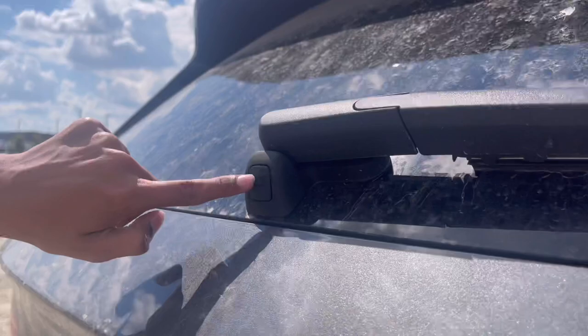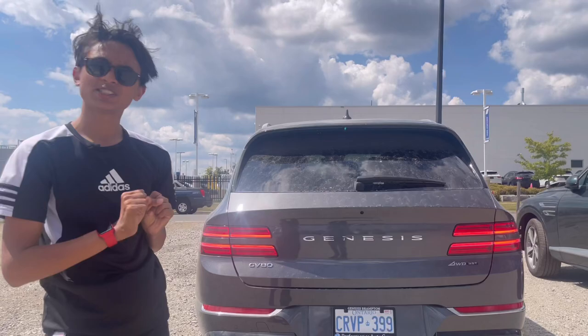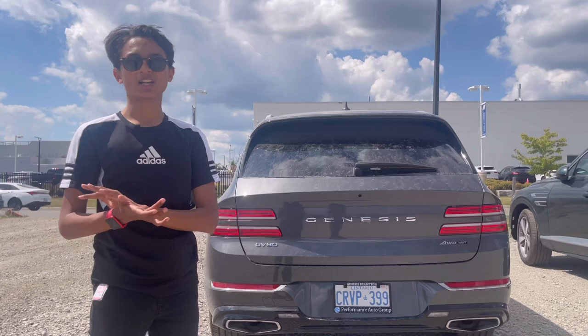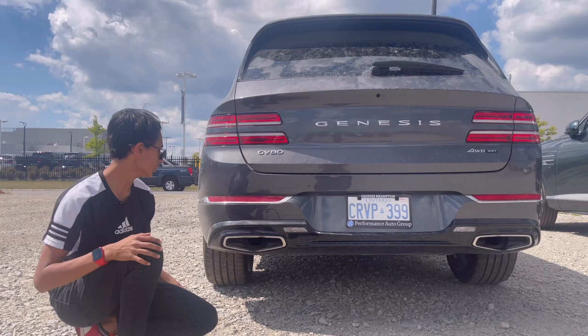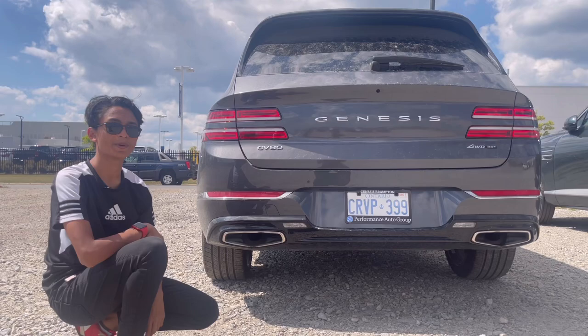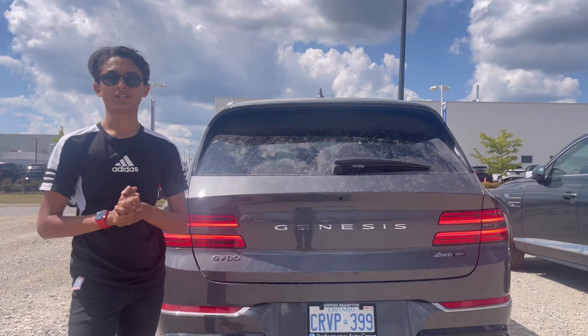You have a button on top for opening the boot, a rear windshield wiper, and a shark fin antenna. From a far angle it kind of looks like a Porsche. Down below you can see reversing lights on either side with chrome surrounds, real exhausts with chrome trim, reflectors, six rear parking sensors, and the number plate slot with Genesis Brampton Performance Auto Group branding. Now let me show you how practical the GV80 is.